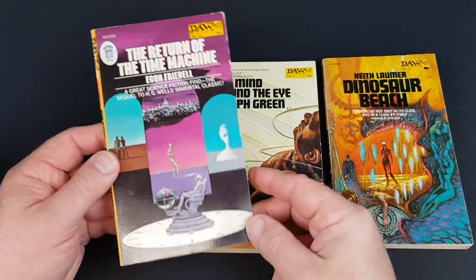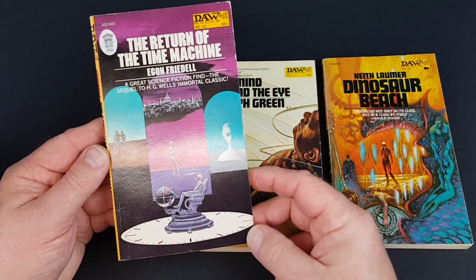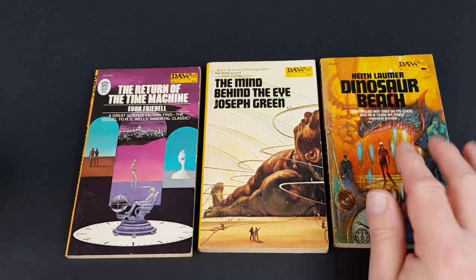Egon Friedel — not a name I'm familiar with either, but this one's a British import, it's got the 30 pence sticker on. Just a nice jacket that one.